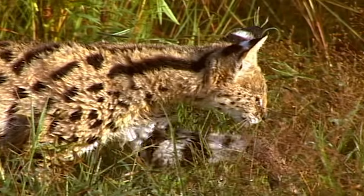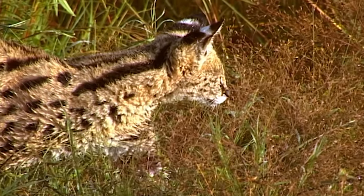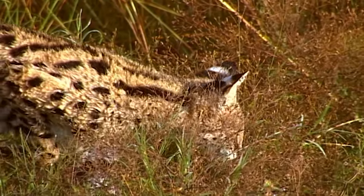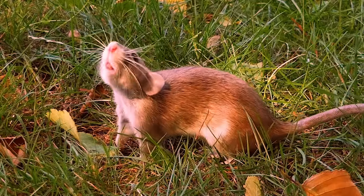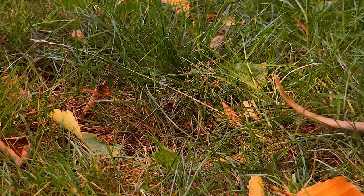This serval has her ears to the ground. A few meters off, she hears something — a rat. It's scurrying through the grass, unaware of the camouflaged cat.